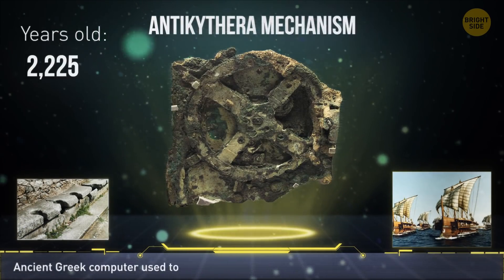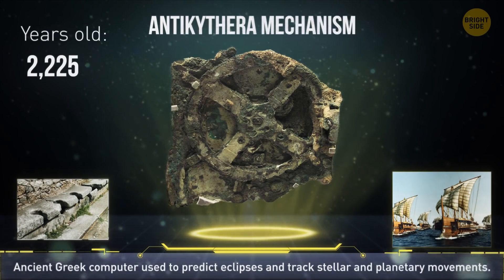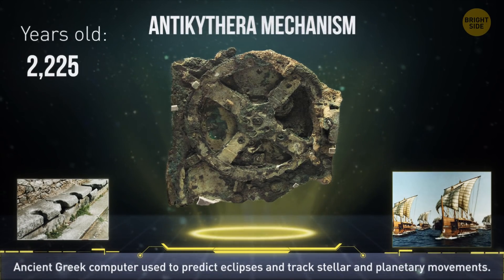The Antikythera mechanism is often called the world's oldest computer. It was hand-powered and used to predict eclipses and track the movement of stars and planets.